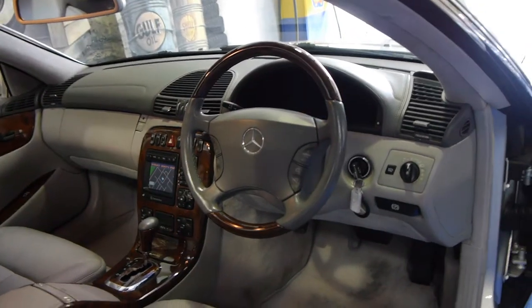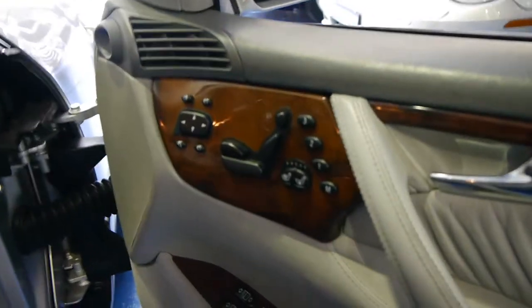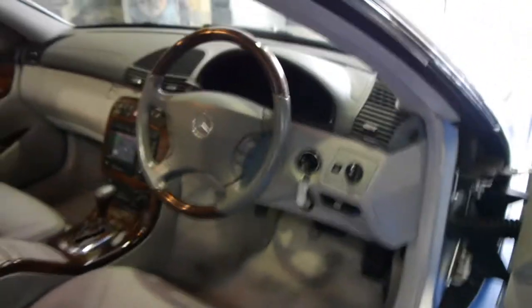front and rear parking sensors, automatic headlights, heated and air conditioned seats, memory seats for both drivers and passenger side. It's got adjustable suspension and the list goes on.